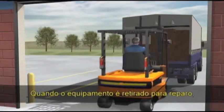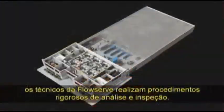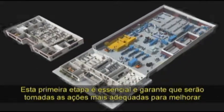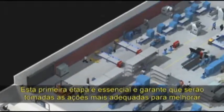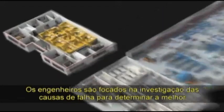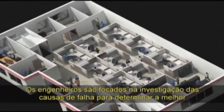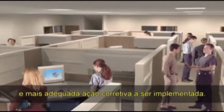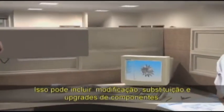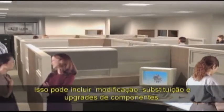When equipment is pulled for repair, FlowServe technicians perform rigorous teardown and inspection procedures. This critical first step guarantees appropriate actions will be taken to improve operating performance and reliability. On-site engineers are engaged to perform root cause failure analysis to determine the best course of corrective action. This may include component modification, replacement and upgrades.